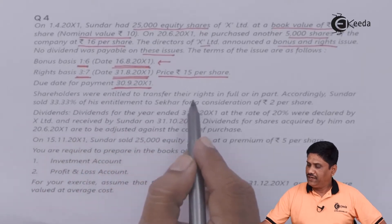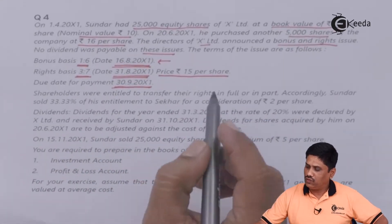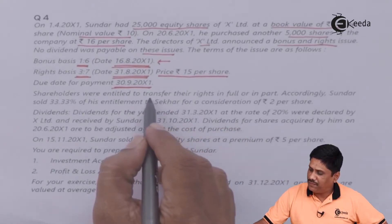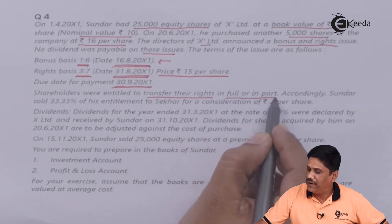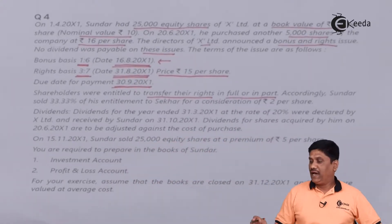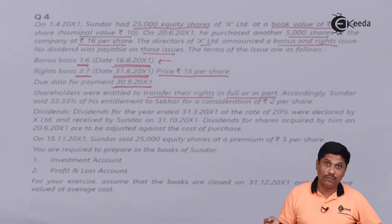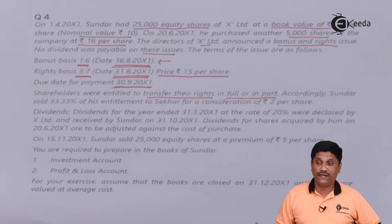Shareholders were entitled to transfer their rights in full or in part. If you don't want to buy a right share, then you can transfer your rights either in full or in part. You also have the option to buy a right share.